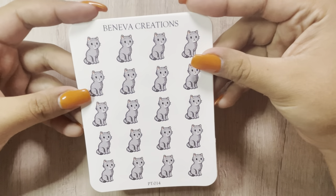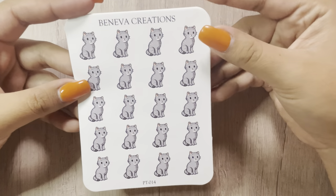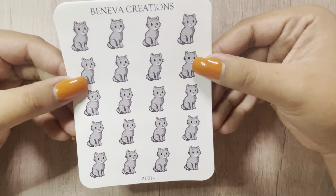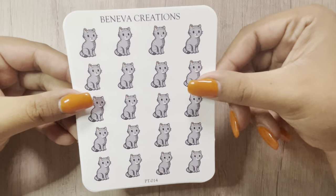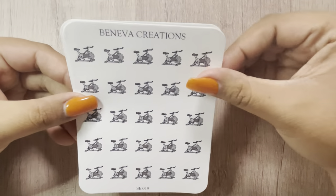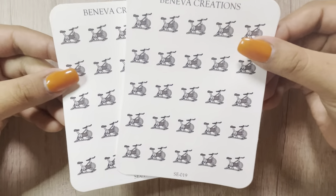I got two of those. Then I got this one — I do have two cats. They don't really look like this, but this was the closest thing to them. So I just got one sheet. And then I got two sheets of the bikes, because at some point in my life I will get on it. Anyway, that was my small order from Neva's Creations.